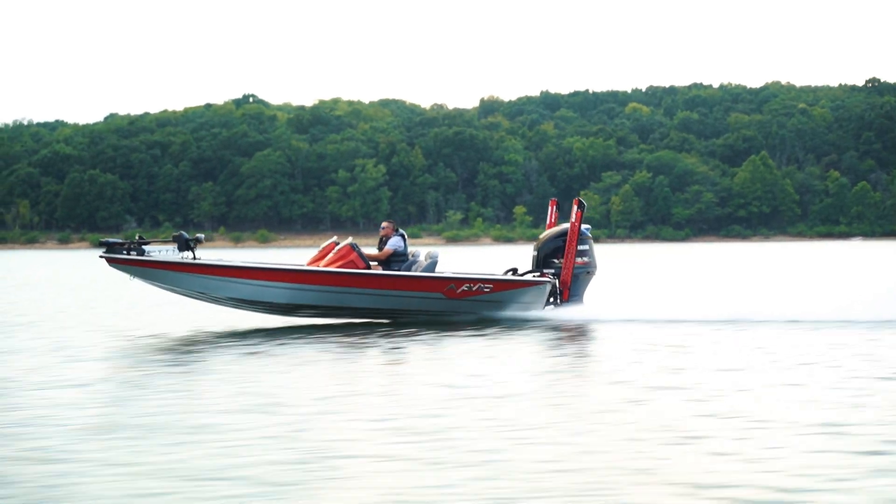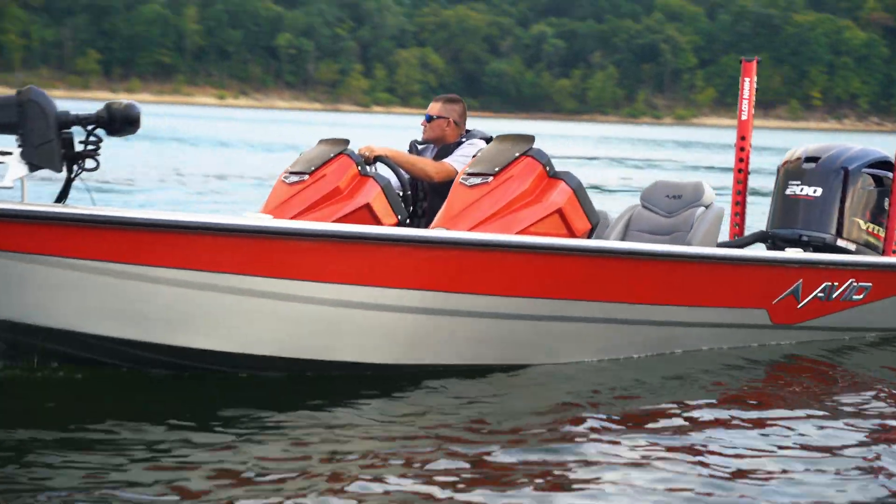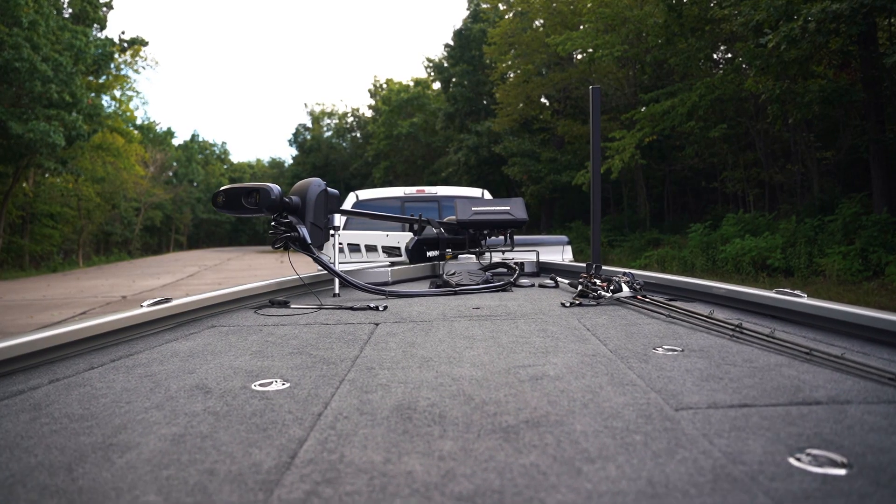It's a 20 foot 1 inch length boat, 97 inch beam — the widest boat in the market on the aluminum line.